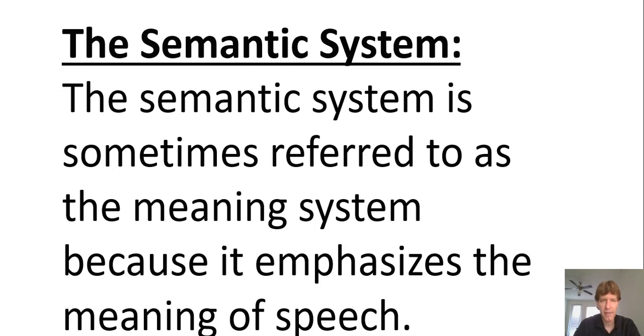The semantic system is sometimes called the meaning system — it emphasizes the meaning of speech. It tends to be strongly emphasized by whole language people. This gets into context: meaning of words and sentences can vary a great deal depending on social context. For English language learners, that can be a significant area of difficulty — understanding why a word or sentence means one thing in one context but something different in another.